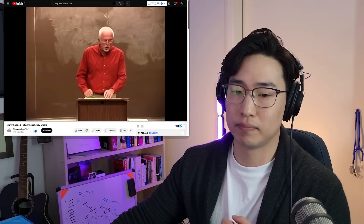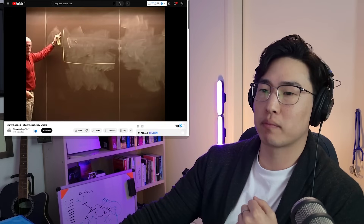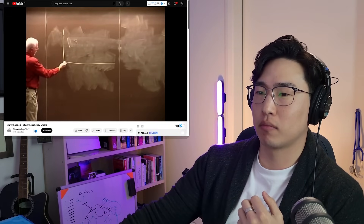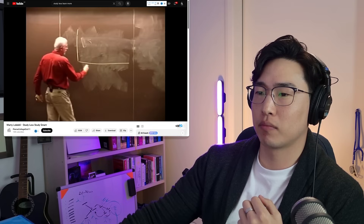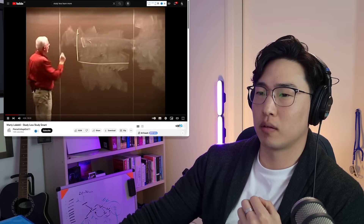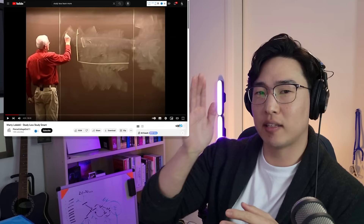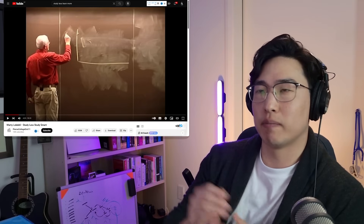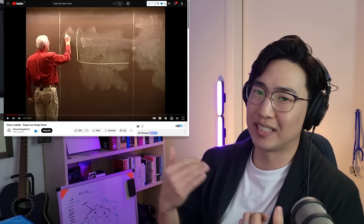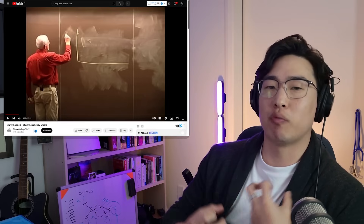Professor Lobdell picks out the most important things right off the bat. He says: this is efficient studying — higher means more efficient, lower means low or no efficiency, and this axis is time. The fact that there are no numbers on the efficiency axis is actually something people struggle with: understanding how do you know whether your learning is more or less efficient. It's actually really challenging because we don't have a good concept of what efficiency is.